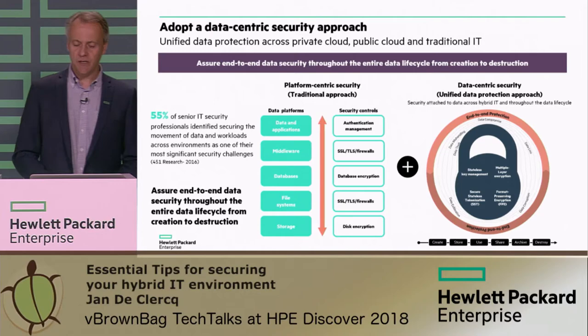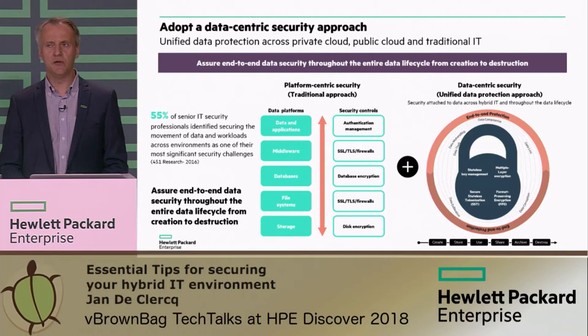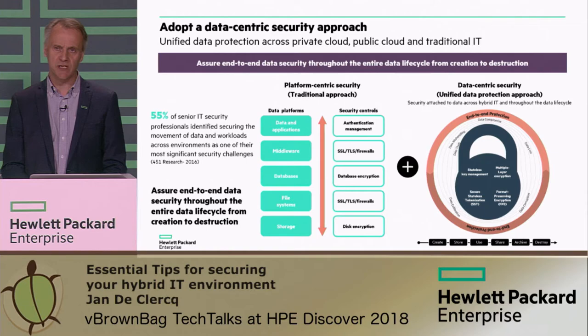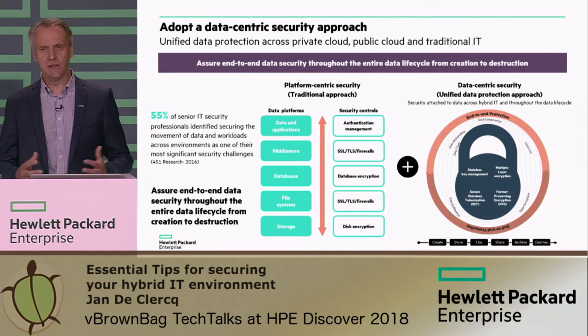The third important theme for hybrid IT security is end-to-end data security. You really need to focus on securing the data that travels in your hybrid IT environment, taking an end-to-end approach using what we call sticky protection. In the classical way of securing data, organizations have been using a lot of point solutions, and those point solutions at the different platform levels often left important security gaps. So in the hybrid IT space, we need to fill those gaps using an end-to-end protection mechanism based on sticky protection.